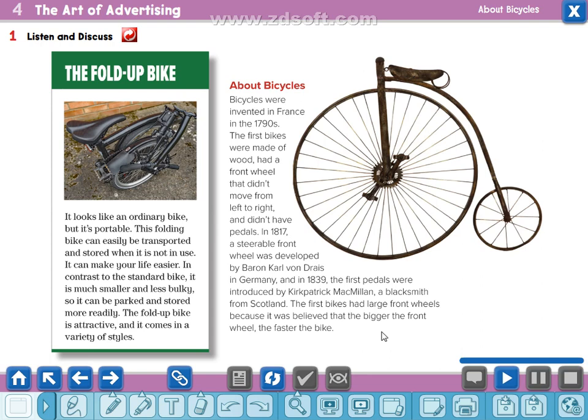The fold-up bike — it is like an ordinary bike but it's portable. Portable means removable or easy to carry. This folding bike can easily be transported and stored when it is not in use. It can make your life easier. In contrast to the standard bike, it is much smaller and less bulky — the word bulky means huge or large — so it can be parked and stored more readily. The fold-up bike is attractive and comes in a variety of styles.